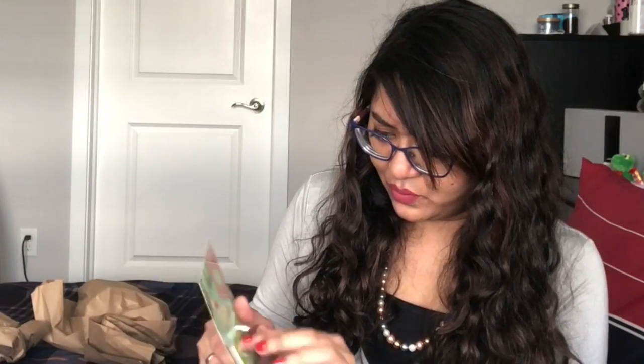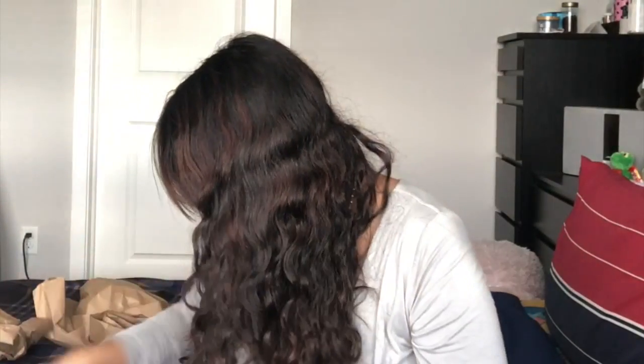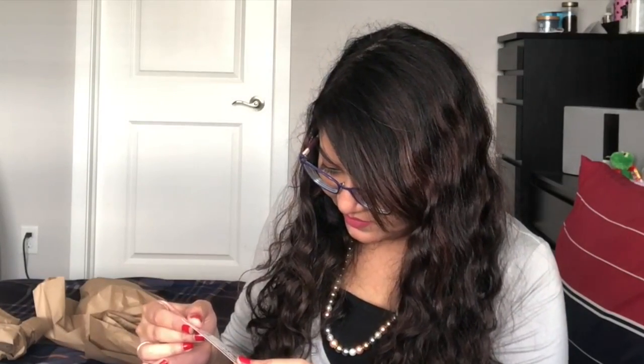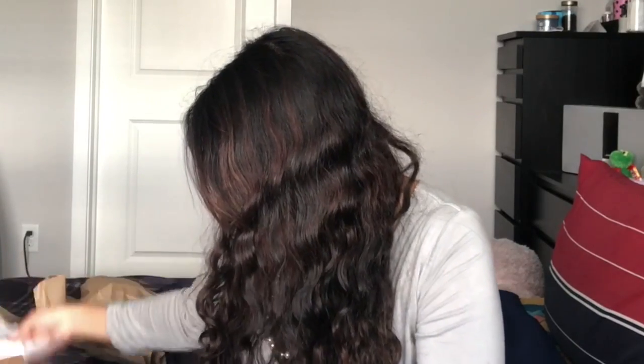I didn't know BAE supports HelloFresh — I have a card for 55% off HelloFresh from BAE, which is great. I love how they personally package your products. I also have a Hudson's Bay $20 gift card.